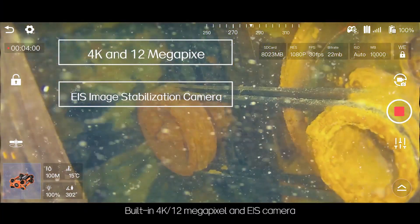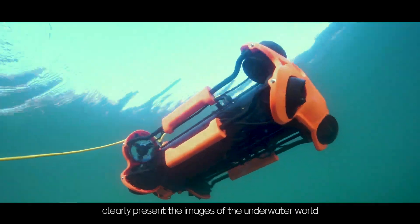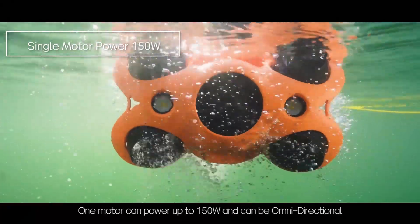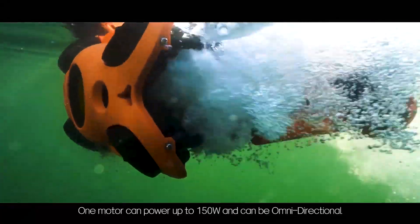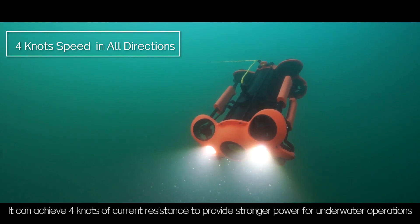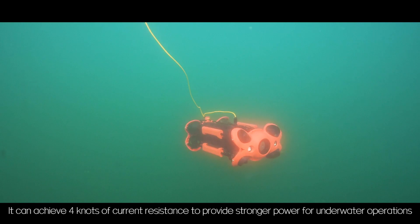Built-in 4K 12-megapixel camera with EIS clearly presents images of the underwater world. One motor can power up to 150 watts and can be omnidirectional. It can achieve 4 knots of current resistance to provide stronger power for underwater operations.